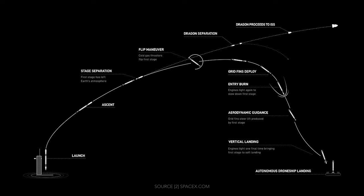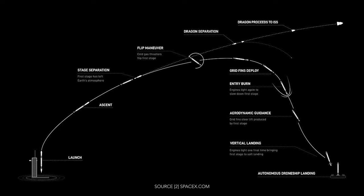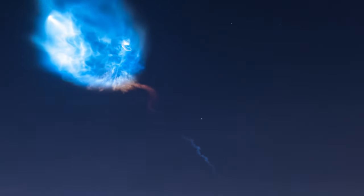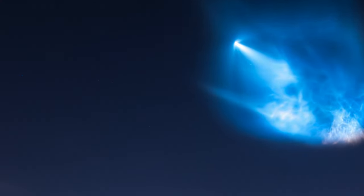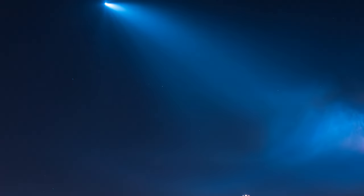Approximately 2 minutes and 30 seconds into flight, the first stage engines are shut down, an event known as main engine cutoff. A few seconds later, the first and second stages will separate — stage separation confirmed. You can also clearly see the first stage coming back to land right here, to be reused on a future mission. The blue light that continues on the same path is the second stage and payload making its way to space.